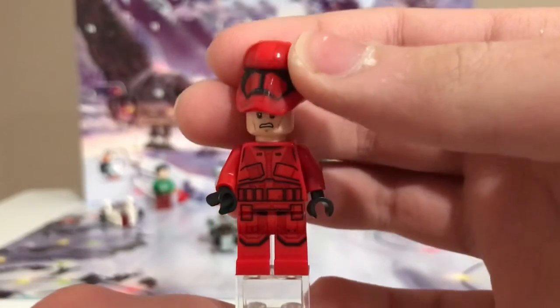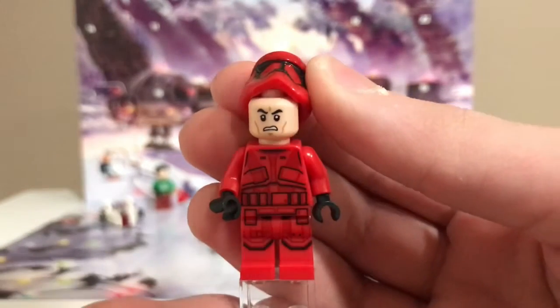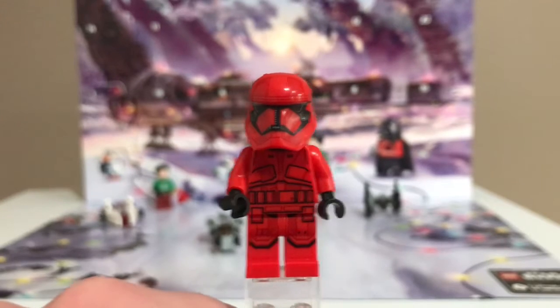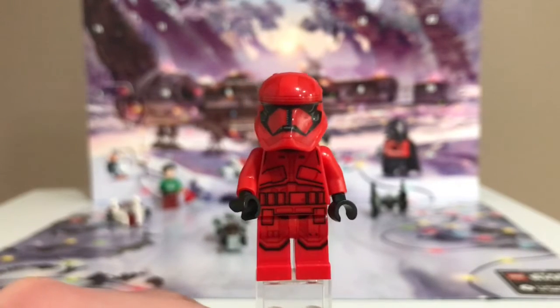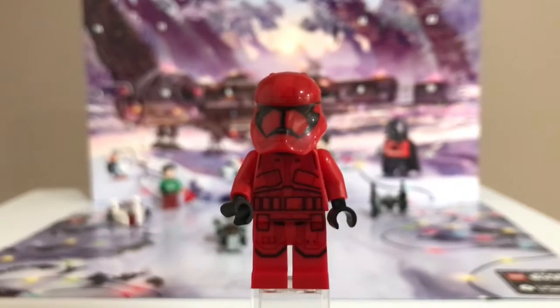Something weird I find about this figure though is that this is a summer 2020 set, and they stopped using Angry Clone, but yet he has an Angry Clone face. So I guess they didn't entirely stop using it, but it's a little weird in my opinion. But this is still a really cool minifigure with the Angry Clone face. I honestly don't know why people are so mad about it, because you don't even see their faces under the helmet, so it's okay to just have an Angry Clone face. It's probably just the easiest thing for LEGO to print. But yeah, it's a pretty amazing minifigure.